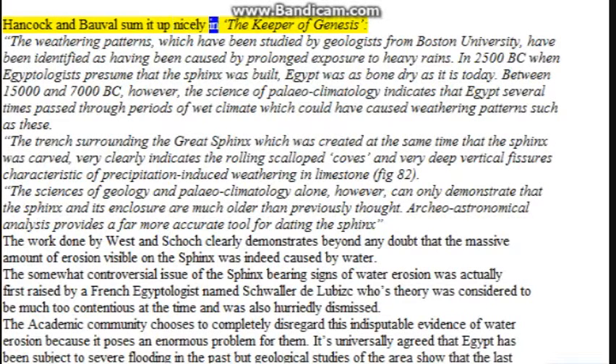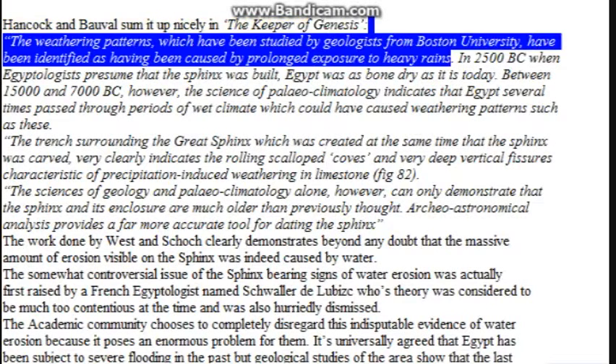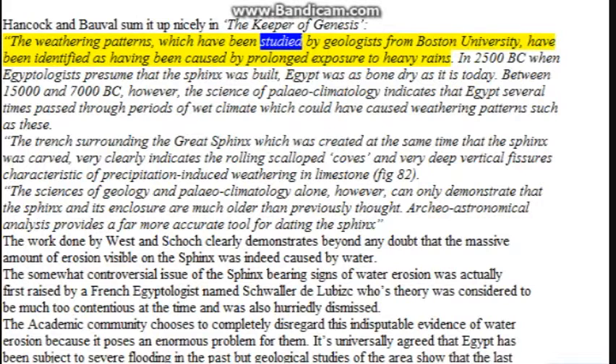Hancock and Bauval sum it up nicely in the Keeper of Genesis. The weathering patterns, which have been studied by geologists from Boston University, have been identified as having been caused by prolonged exposure to heavy rains. In 2500 BC, when Egyptologists presumed that the Sphinx was built, Egypt was as bone dry as it is today. Between 15,000 and 7,000 BC, however, the science of paleoclimatology indicates that Egypt several times passed through periods of wet climate which could have caused such weathering patterns.